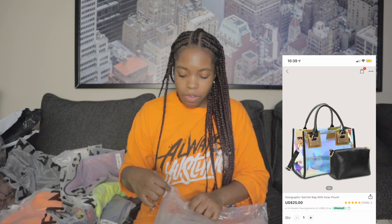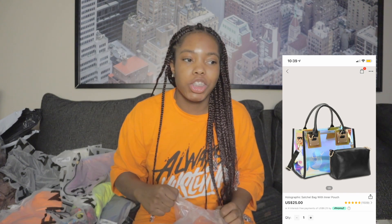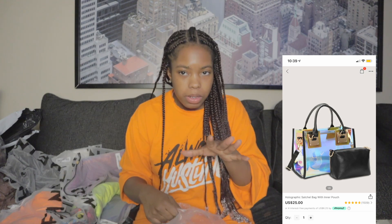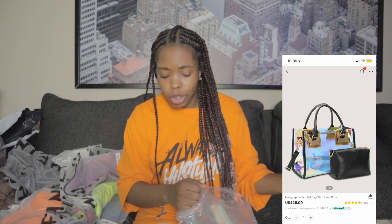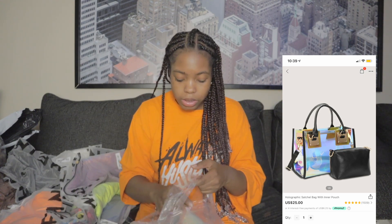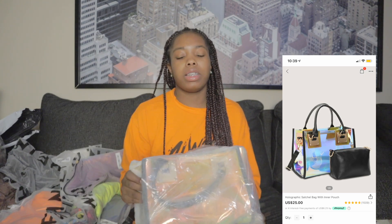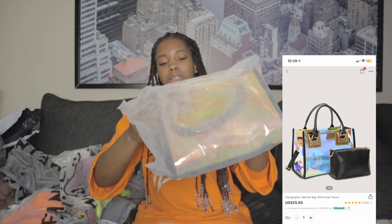Of course, I got another bag, y'all. I went bag crazy on Sheen. But at least they're like four or five dollars. Well, the big one's a little more expensive, but your girl had coupon codes. So basically it was about the same price. I believe I had like 30 or 40% off everything because I had a coupon code.